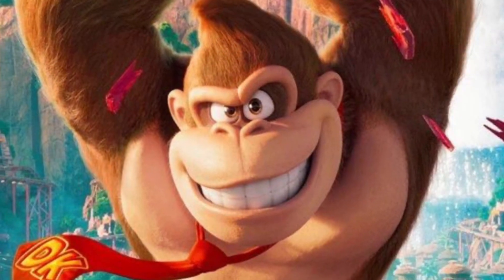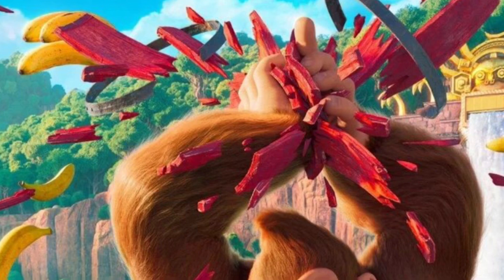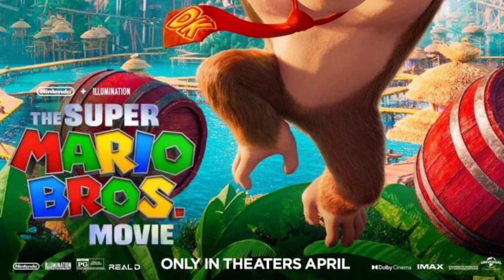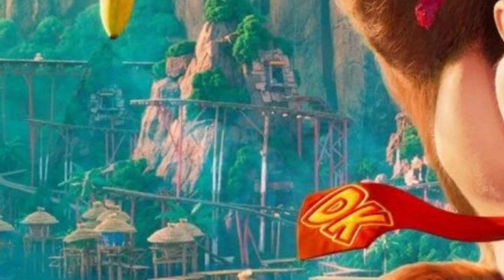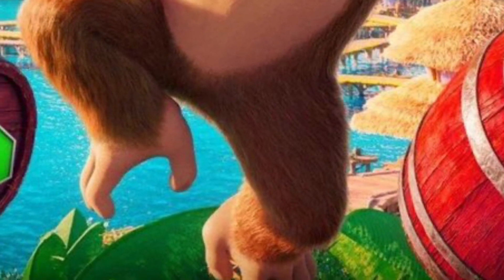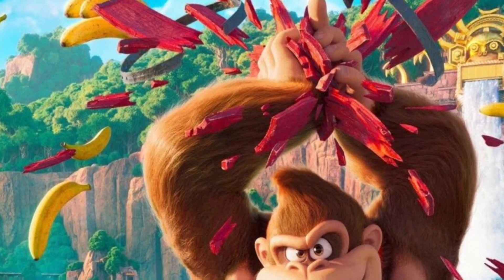Here we have Donkey Kong on DK Island — the Kongs' Island — and he's just smashed a barrel full of bananas which are flying out. There are two other barrels sitting around, and on the left there's a railway with a little cart, which reminds me a lot of Country Returns. There's also a beach sort of area, and he's jumping over a bush.